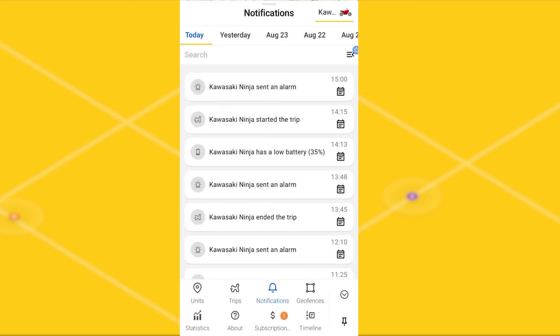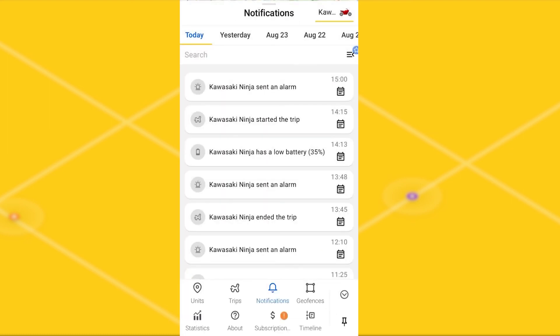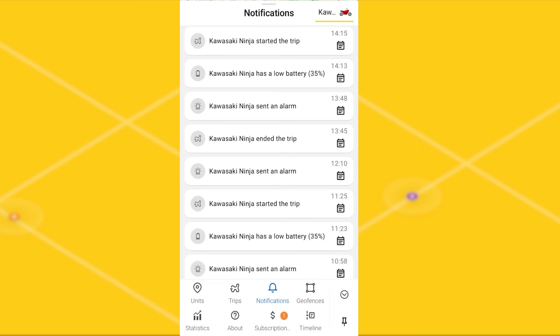We recommend that you set up notifications for your units to ensure that your property is safe at all times. Have a nice day and take care. We'll see you in the next video.